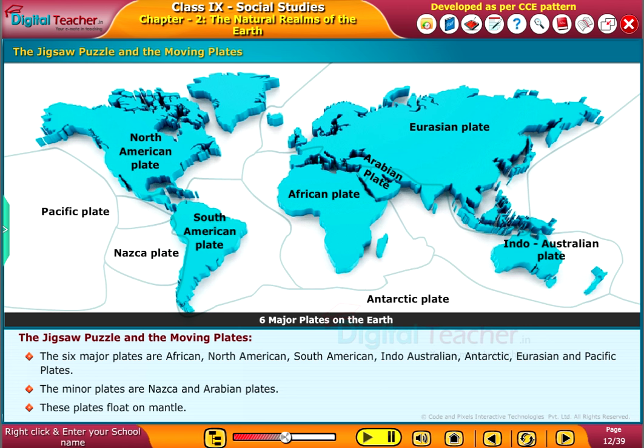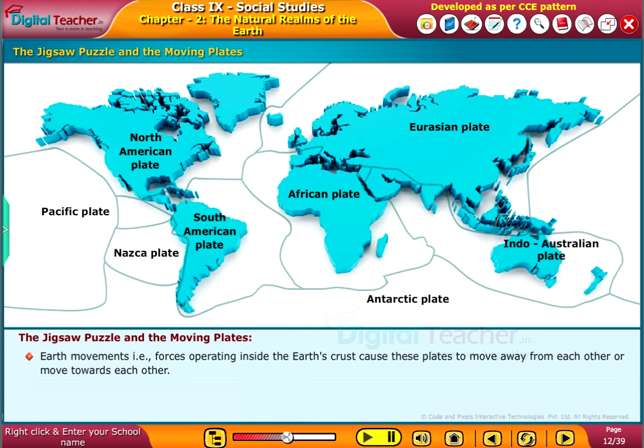The minor plates are the Nazca and Arabian plates. These plates float on the mantle. Earth movements — that is, forces operating inside the Earth's crust — cause these plates to move away from each other or move towards each other.